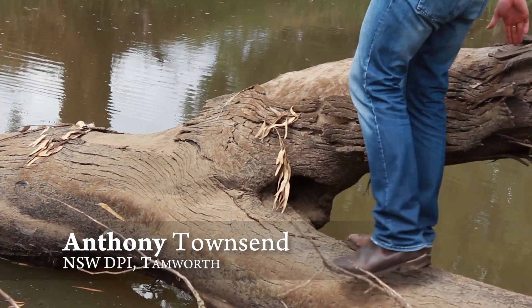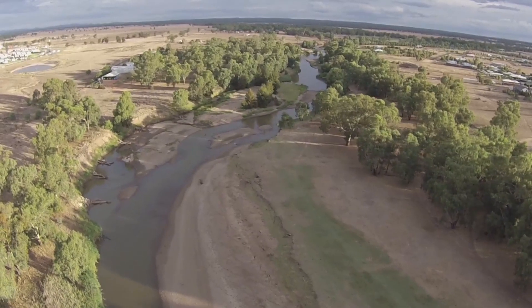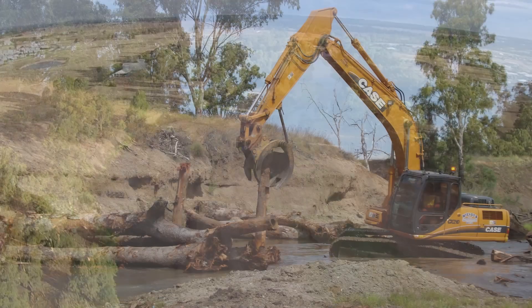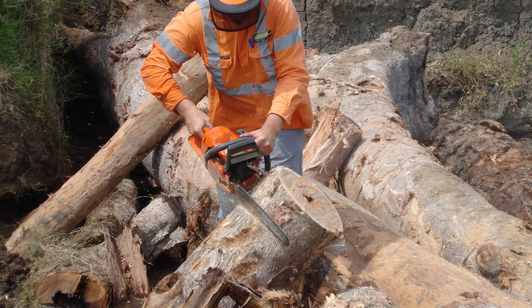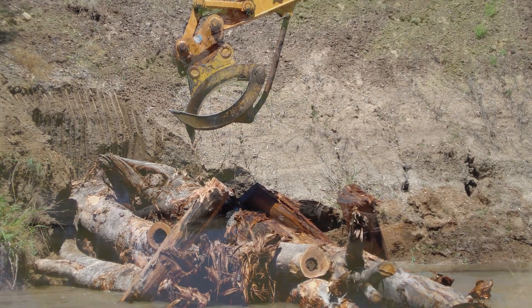Murray cod is Australia's largest freshwater fish. It's been recorded up to lengths of 1.8 metres. They're a key fish species, one of the icons of the reach and of the basin. Nationally they're now a threatened species. Some areas had been removed of snags, so part of the activities that we did were to try and replace some of those snags, through engineered log jams that provide a double function — stabilising riverbanks but also providing in-stream habitat.